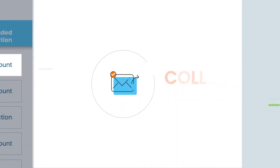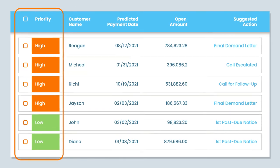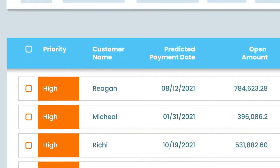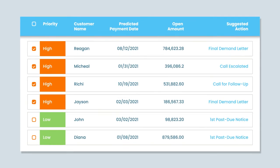Collections Cloud leverages AI to predict invoice payment dates and prioritize your collectors' work list, along with touchless dunning, so that your collectors can focus on customers that matter the most.